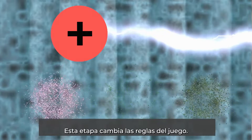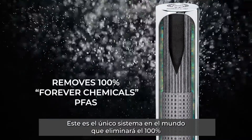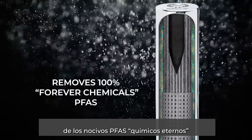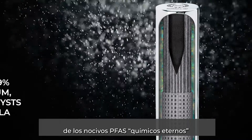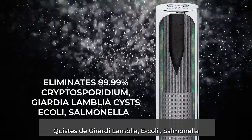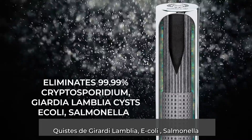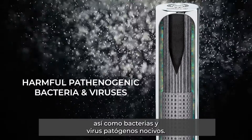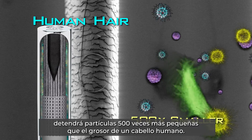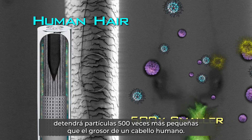This stage is a game changer. This is the only system in the world that will remove 100% of the harmful forever chemical, PFAS. It eliminates 99.99% of cryptosporidium, Giardia-Lamblia cysts, E. coli, Salmonella, as well as harmful pathogenic bacteria and viruses. It will stop particles 500 times smaller than the thickness of a human hair.